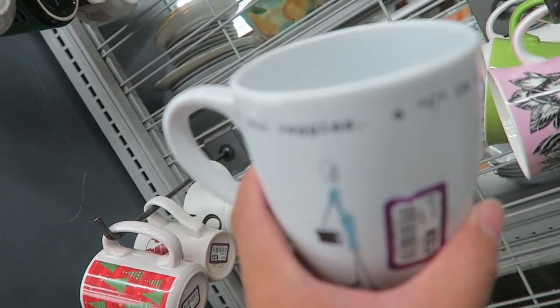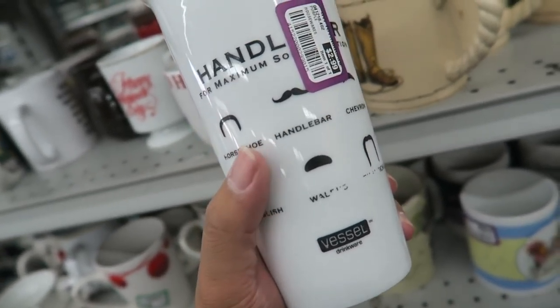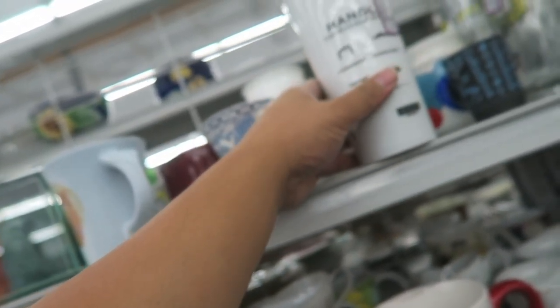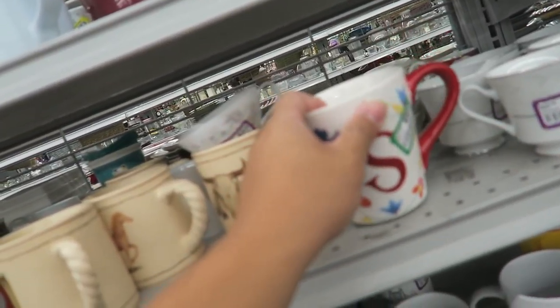Oh my gosh, I totally remember these — I think they sold these at Nordstrom. They're so cute. But this, like, the print's cutting off, so I'm gonna leave it.